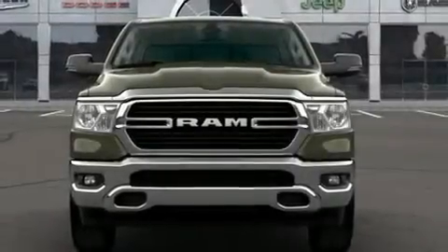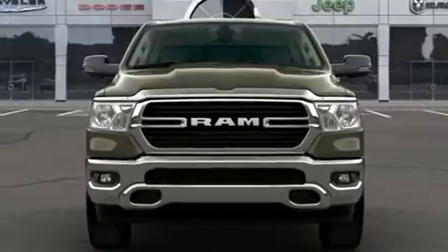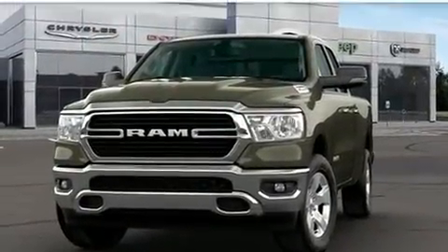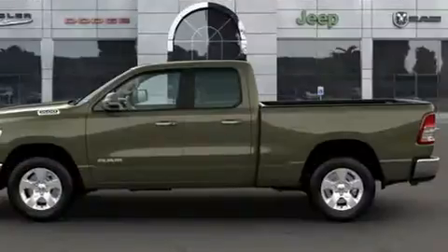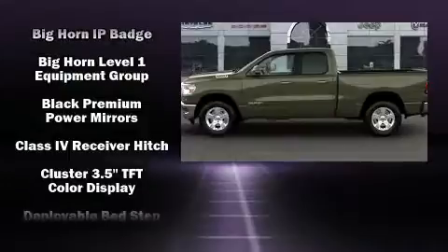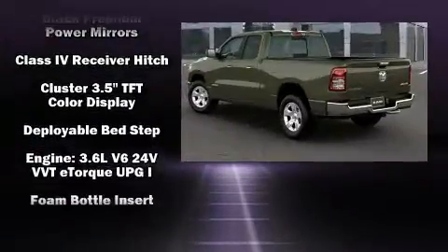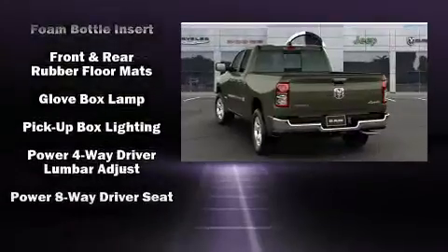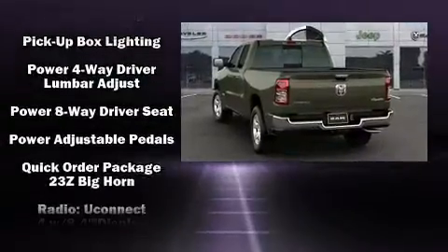The 2020 Ram 1500 distinguishes itself from the competition with features such as one-touch window functionality, adjustable headrests in all seating positions, automatic dimming door mirrors, a trailer hitch, a bed liner, and remote keyless entry. Power adjustable pedals allow the driver to optimize his or her driving position, enhancing visibility, comfort, and safety.